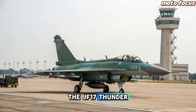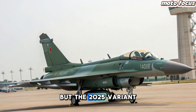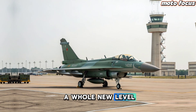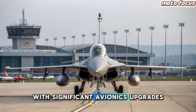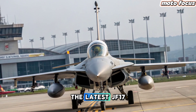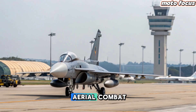The JF-17 Thunder has long been the pride of Pakistan's air force, but the 2025 variant takes this lightweight multi-role fighter to a whole new level. With significant avionics upgrades, improved weapon systems, and enhanced stealth features, the latest JF-17 is now a more formidable force in modern aerial combat.